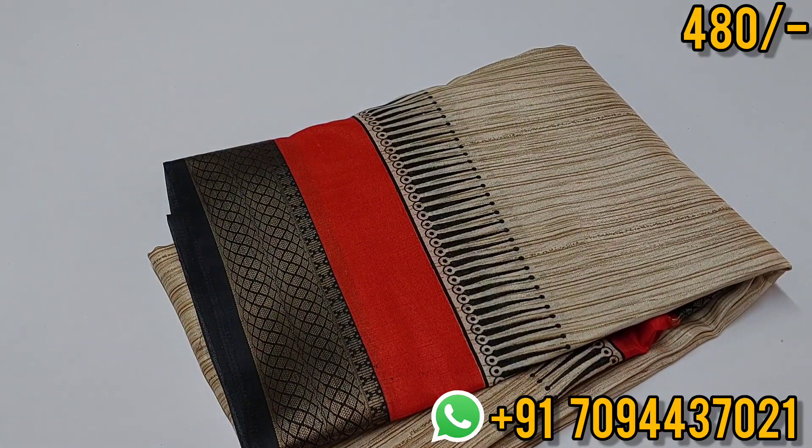Priced at 480. All details are in the description. There is a WhatsApp link in the description — you can contact via WhatsApp and book your order. Same day dispatch, next day delivery. Thank you, friends!